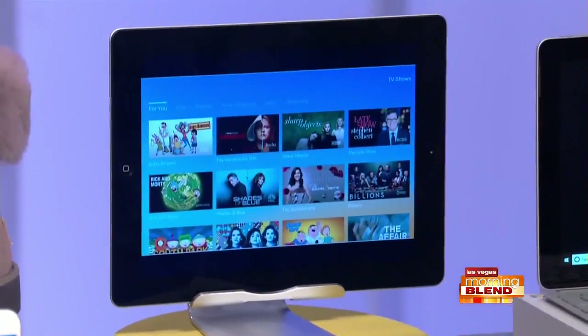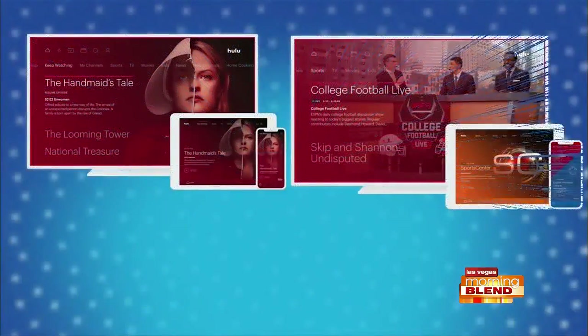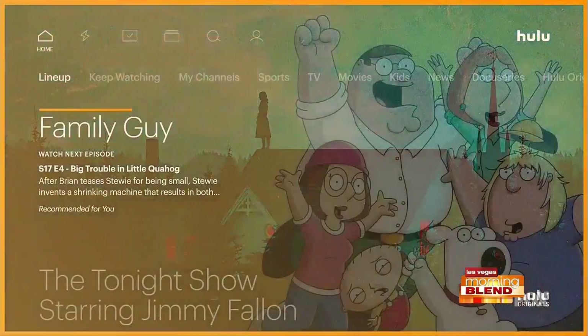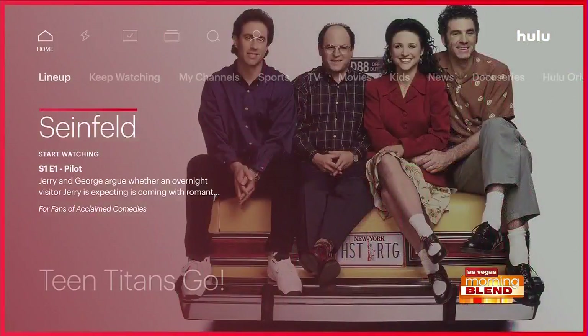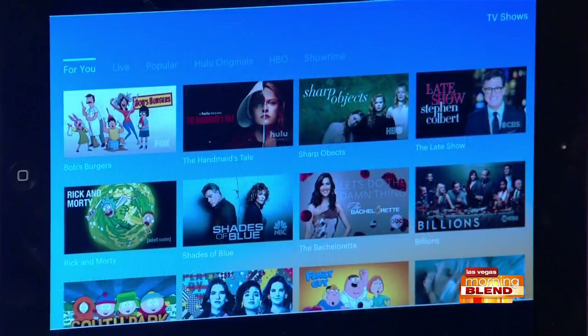Hulu is home to the largest library of television, movies, and award-winning originals like The Handmaid's Tale. It even makes a great gift — I've used it for stocking stuffers, hostess gifts, and for any TV lover in my life. You can pick up gift cards from various retailers and choose from three different subscriptions: starting at just under $8 a month for limited commercials, just under $12 a month for no commercials, or you can go all out with just under $40 a month and stream live TV.